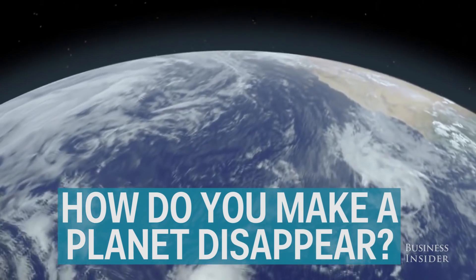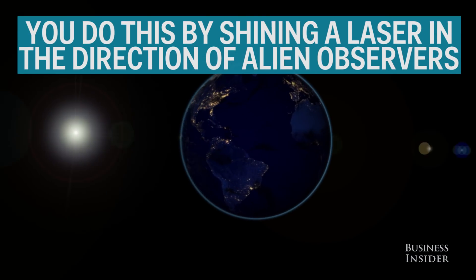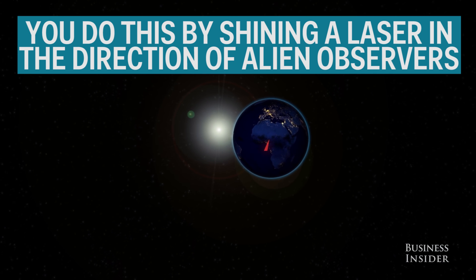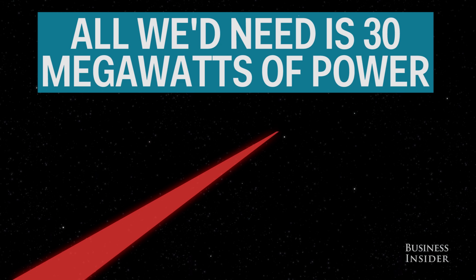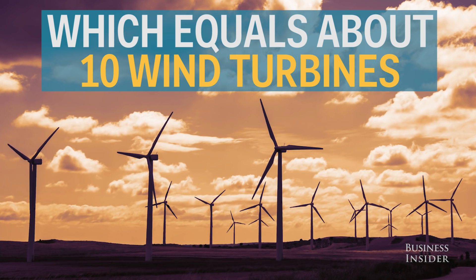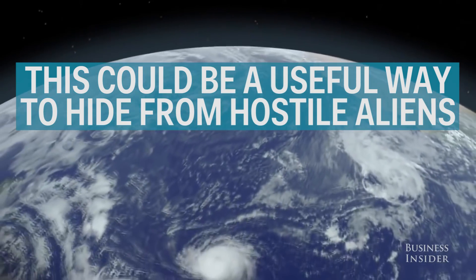So how do you make a planet disappear? Eliminate that dip in brightness. Do this by shining a laser in the direction of distant alien observers. All we'd need is 30 megawatts to power the laser, which is the same amount of power as 10 wind turbines. This could be a useful way for Earth to hide from hostile aliens.